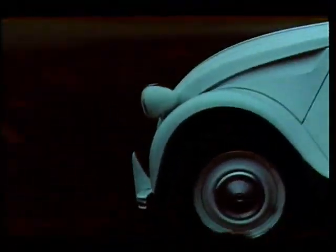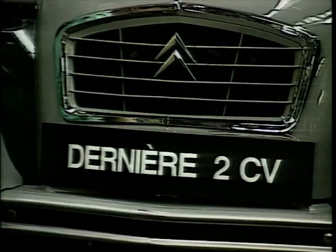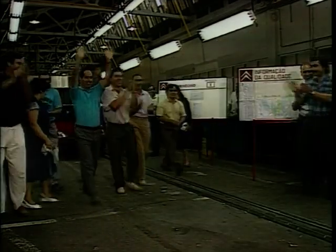Later, the 2CV became synonymous with expeditions for young people around the world, and with the 2CV Cross — a racing event which even I took part in. Great fun. The last 2CV was produced at Citroen's Portugal factory in 1990, by which time over five million examples of all types had been built.